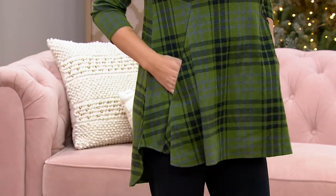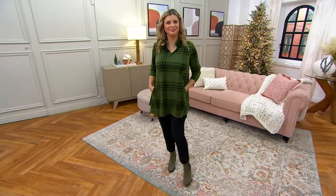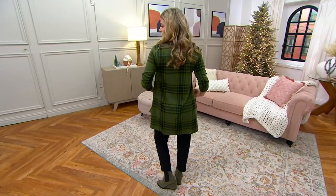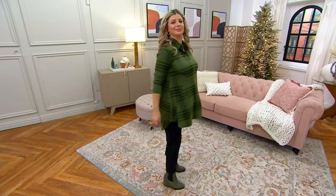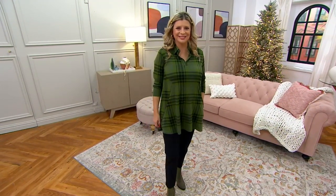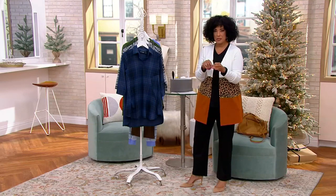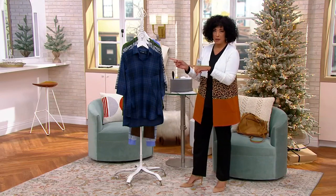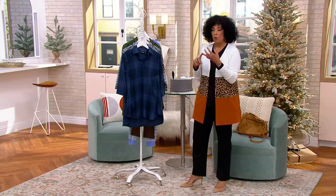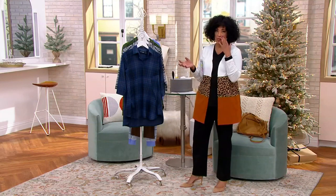We're going to talk next about a really great tunic. And what I love is — this is why I was mentioning all the things you can shop for that we've already presented — earlier in the show we presented skinny jeans, perfect with a top like the one you're going to see next. We presented leggings, perfect with a top like this one.